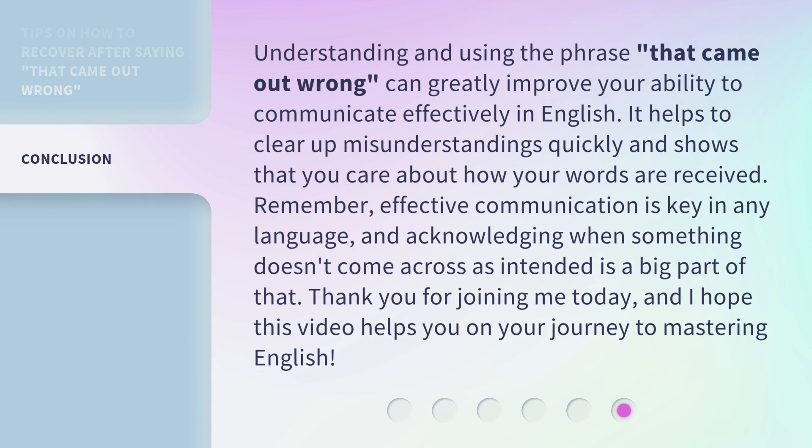Understanding and using the phrase 'that came out wrong' can greatly improve your ability to communicate effectively in English. It helps to clear up misunderstandings quickly and shows that you care about how your words are received. Remember, effective communication is key in any language, and acknowledging when something doesn't come across as intended is a big part of that. Thank you for joining me today, and I hope this video helps you on your journey to mastering English.